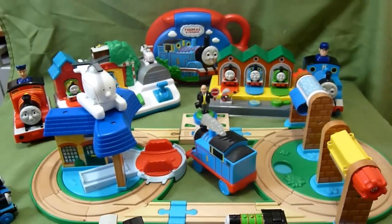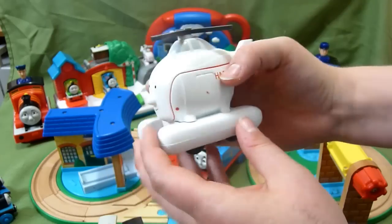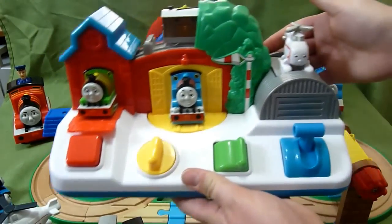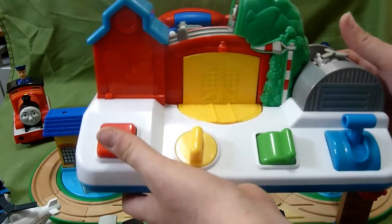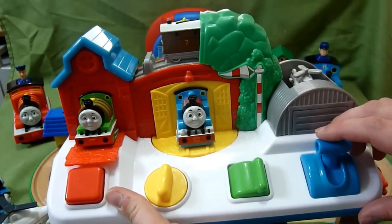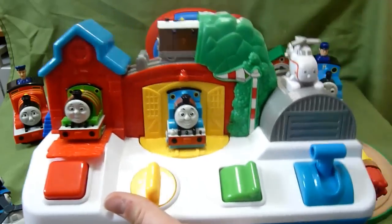'Bust my buffers,' 'Can you help me build up steam?' And then of course you have Harold the helicopter, which is just awesome — he's from 2011. And then another awesome toy is this right here, it's a pop-up, and it actually sings the theme song for the show. Once you've popped all four of them it will sing the theme song. So this is a cool toy.